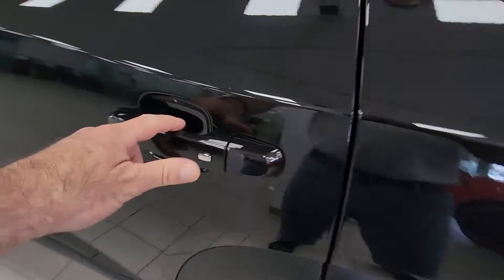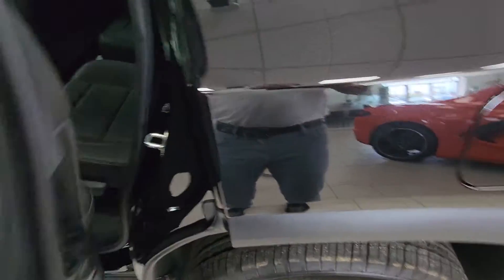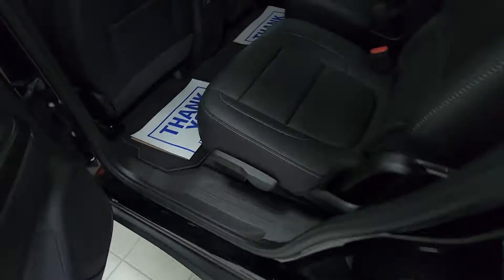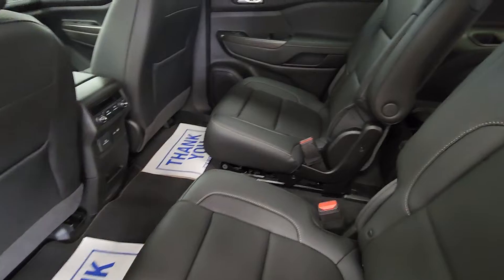All passive entry — it also has keyless entry, remote start, and the power tailgate on your key fob. Inside, it does have captain's chairs with full-down center armrests.